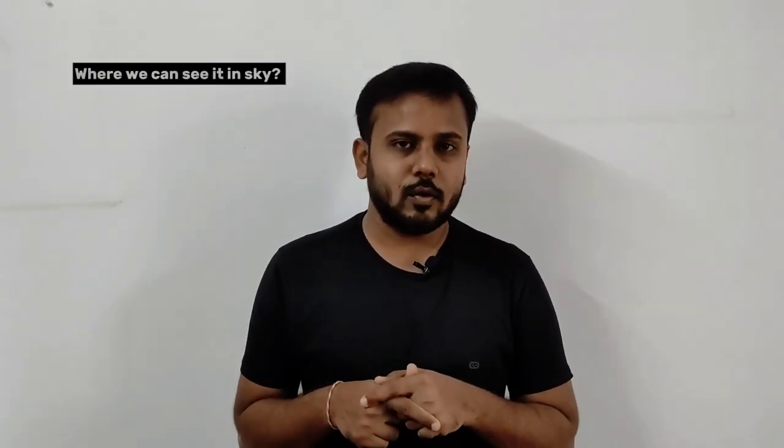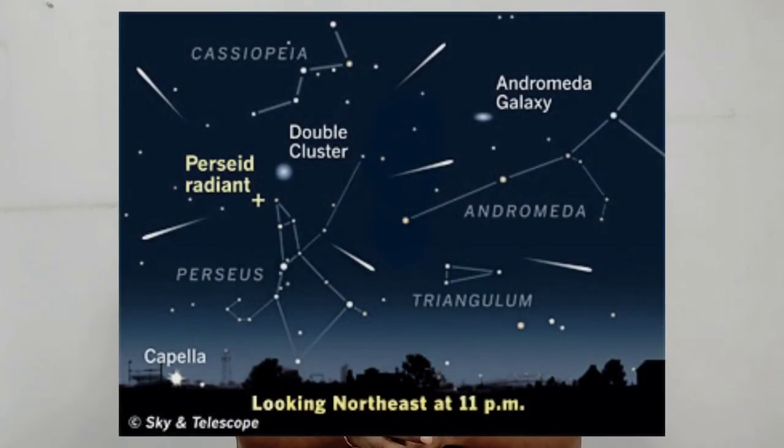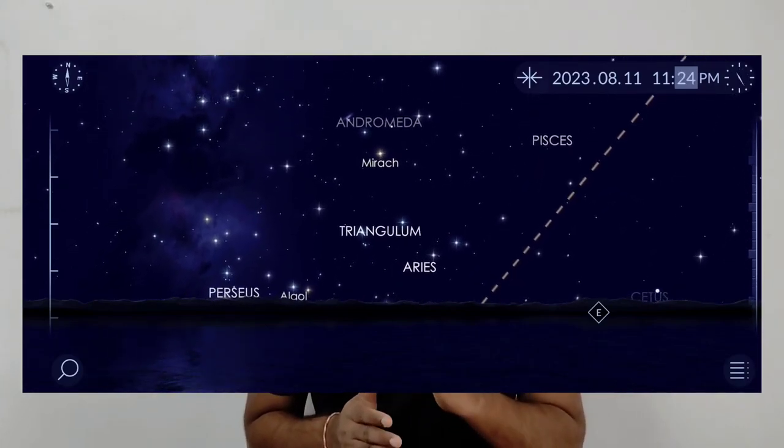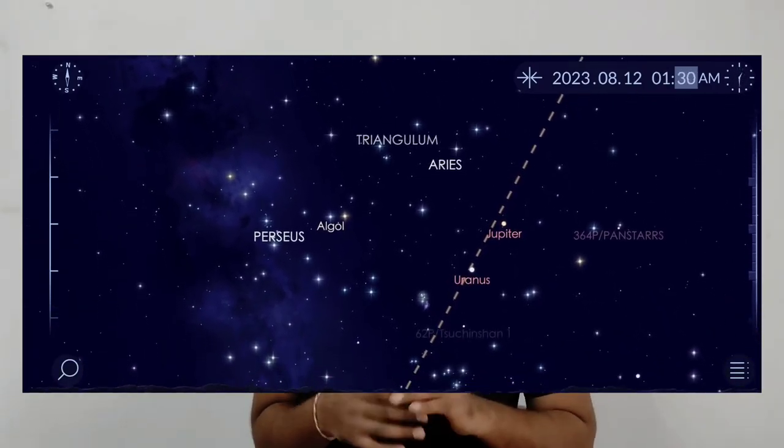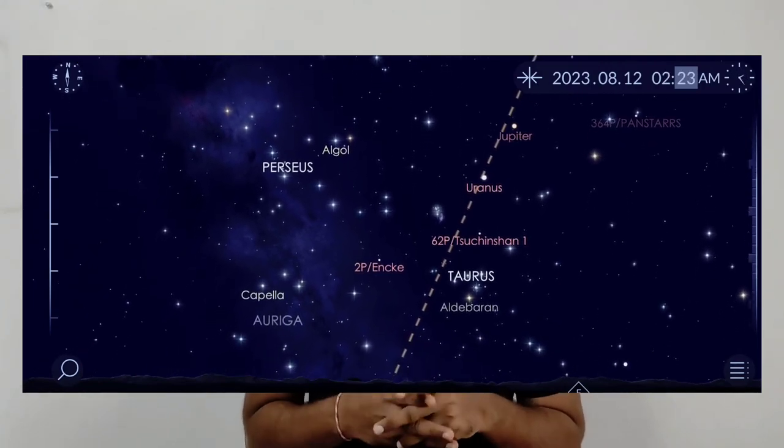Any meteor shower has a specific point called the radiant, which lies in a specific constellation from where all meteors appear to originate. You may see meteors anywhere in the sky, but their point of origin remains fixed. The radiant of the Perseids meteor shower lies in the Perseus constellation, so we need to find and look in that direction to see the maximum number of meteors. The Perseus constellation rises after midnight in the northeastern sky.